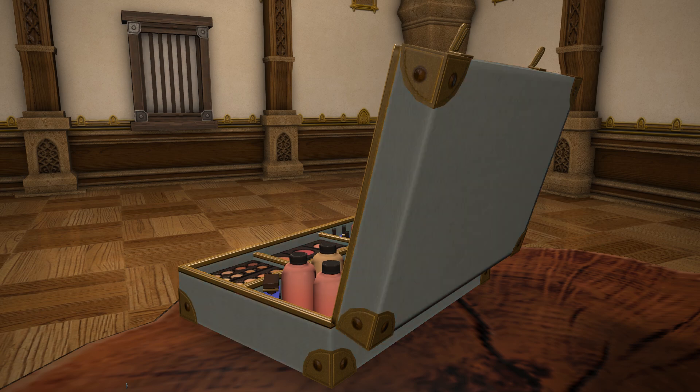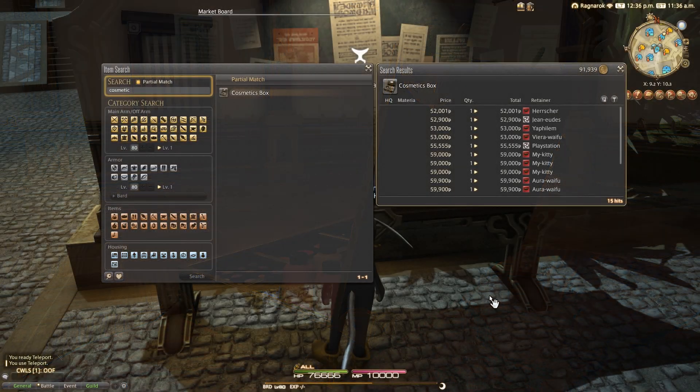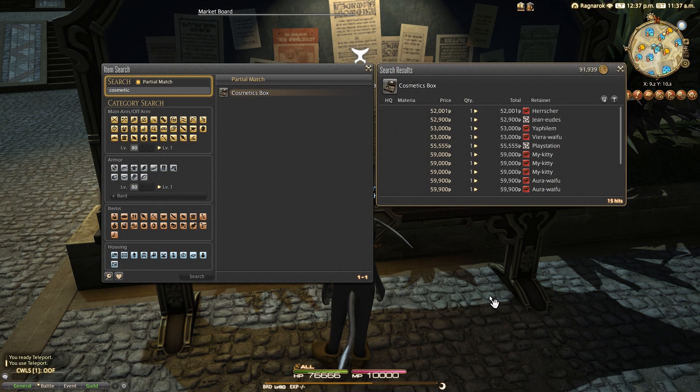This item does sell pretty low on the market board, as you might imagine with the materials and the lack of any masterwork recipes. Prices on my server currently seem to be about 50k at the time of recording, so it's quite an affordable thing to buy as well as craft if you so desire.